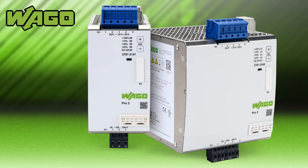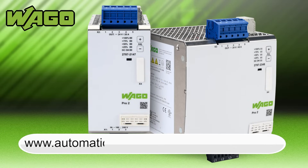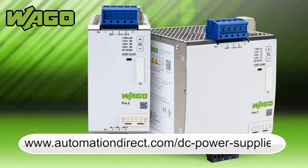The Wago Pro 2 power supplies come with a 2-year warranty. Learn more by visiting AutomationDirect.com/DC-power-supplies.